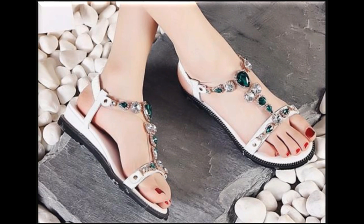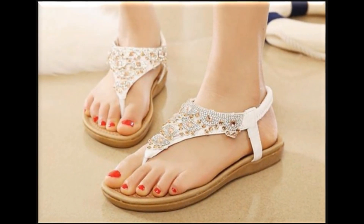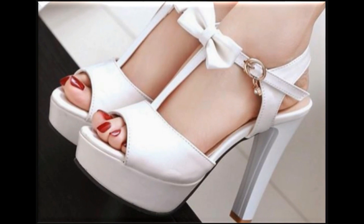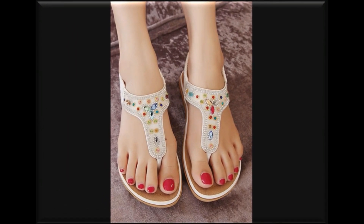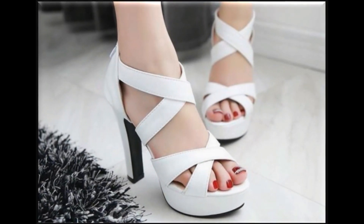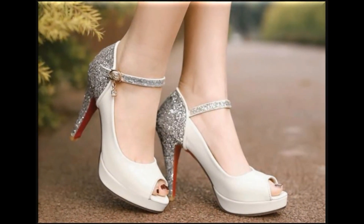Both flat and heeled sandals are being given a beautiful fancy touch in their designing. Flip-flop and sling-back designs can also be worn on a daily basis. Formal heels, tie-knot style, and long heels are being designed beautifully. White color sandals are very trending these days — both white heels and flat sandals look very beautiful and decent in the summer season.